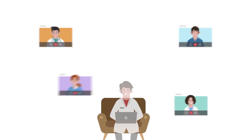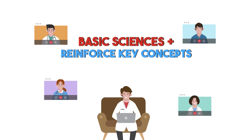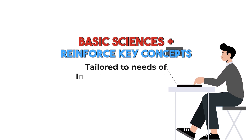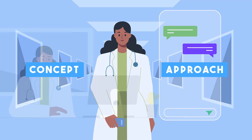Our trainers focus on helping you build a strong understanding of basic sciences and reinforce key concepts tailored to the needs of Indian medical students especially. This helps IMGs to seamlessly transition from concepts to clinical applications.